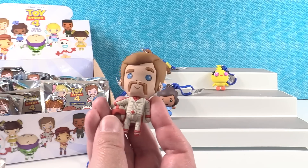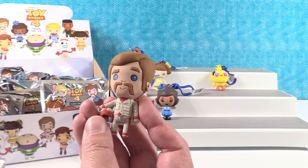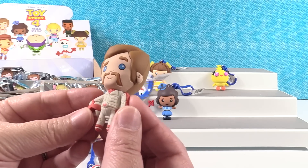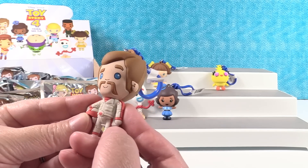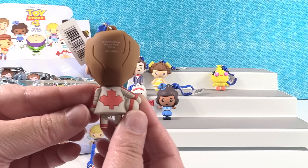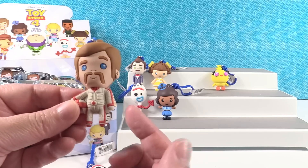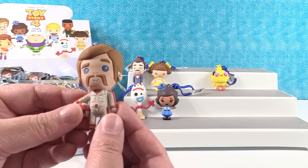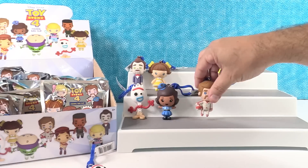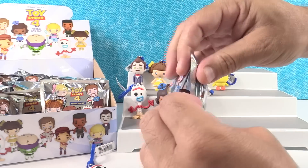Oh Duke Kaboom! For a while I kept calling him Boom Kaboom — yeah I think I did that too. Duke Kaboom has his little maple leaf on his belt buckle and on the back of his cape. He's awesome — he was great. I feel like this movie they really had some cool, well-done characters, and he was one of them. The Canadian stuntman who says no jump is too far — Boom Kaboom, or Duke Kaboom.